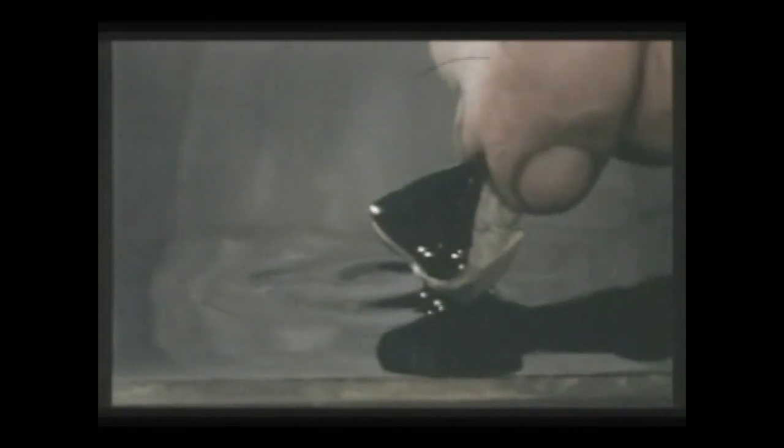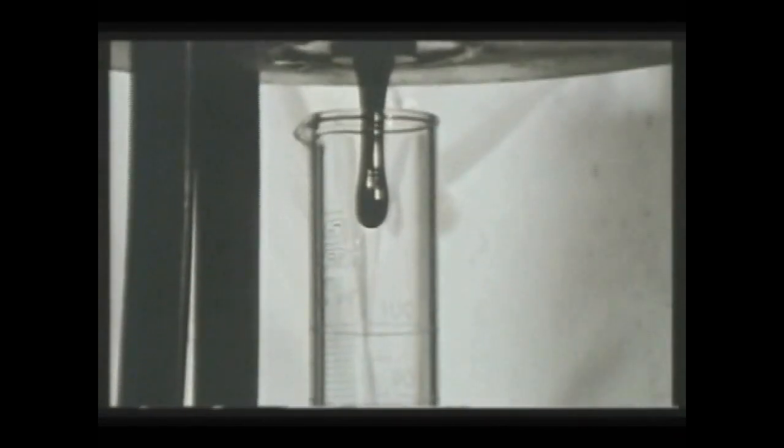Si le liant est trop fluide, les efforts tangentiels de la circulation le font basculer. Si le liant est trop visqueux, le granulat est insuffisamment mouillé et on assiste à des départs importants.